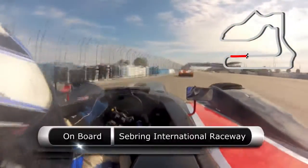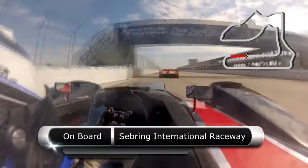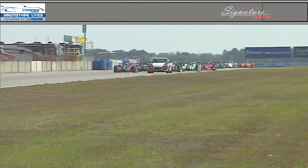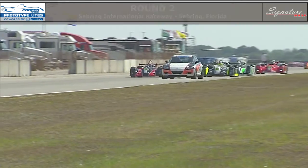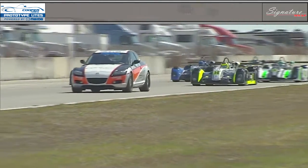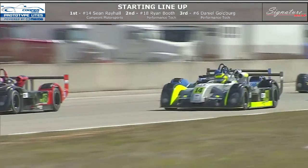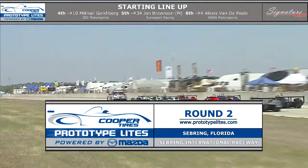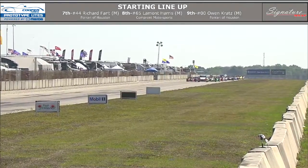Ryan Booth here does a great job through 17 as he brings it back up the front straight at historic Sebring Raceway. Thanks, Anthony, for that great track lap analysis. The lights are off on the pace car, and Sean Rahal and Ryan Booth are leading the field around for the start of round two of the 2013 Cooper Tires Prototype Lights from Sebring International Raceway here in sunny Sebring, Florida.